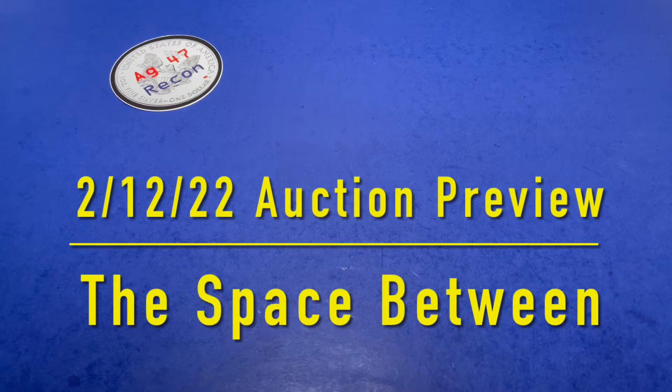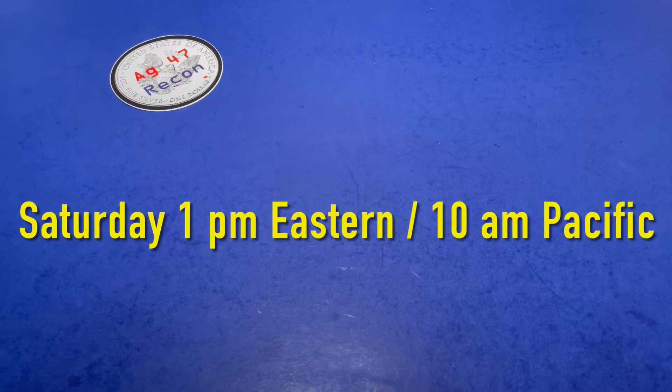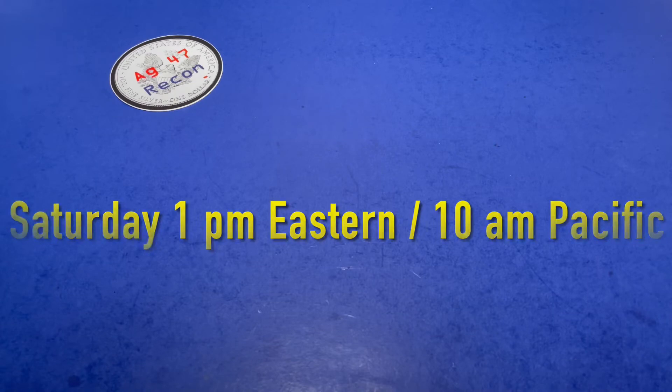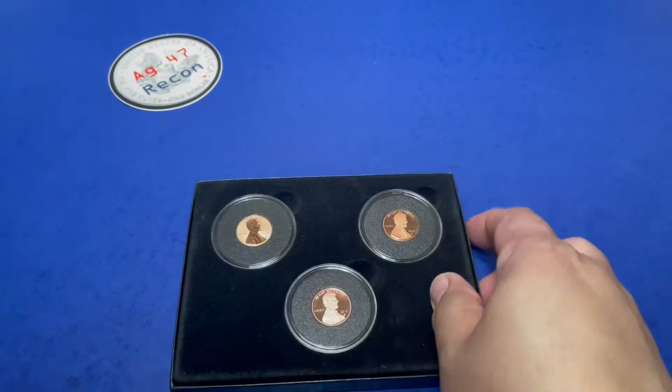Hello, AG47Recon here again for another video. It's time for another auction preview for Saturday at 1 p.m. Eastern, 10 a.m. Pacific. We have a few things in our lot today.